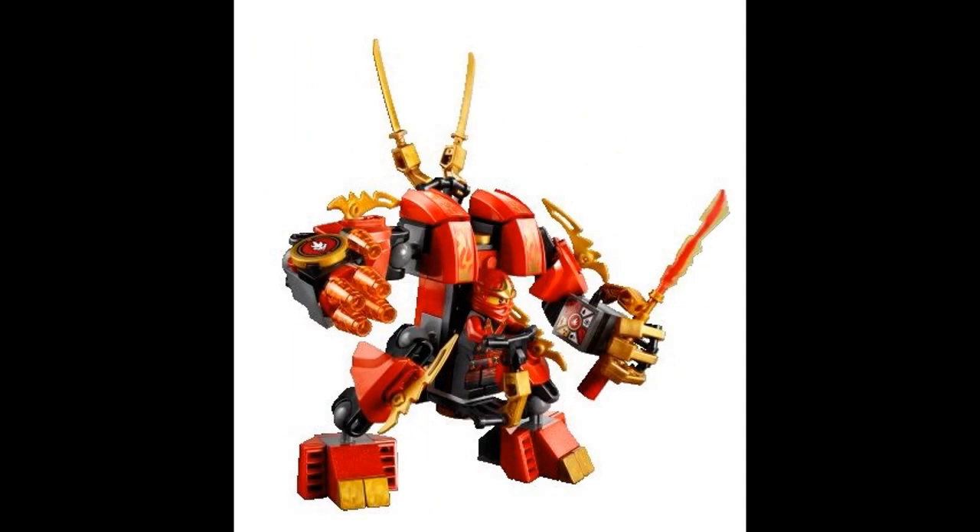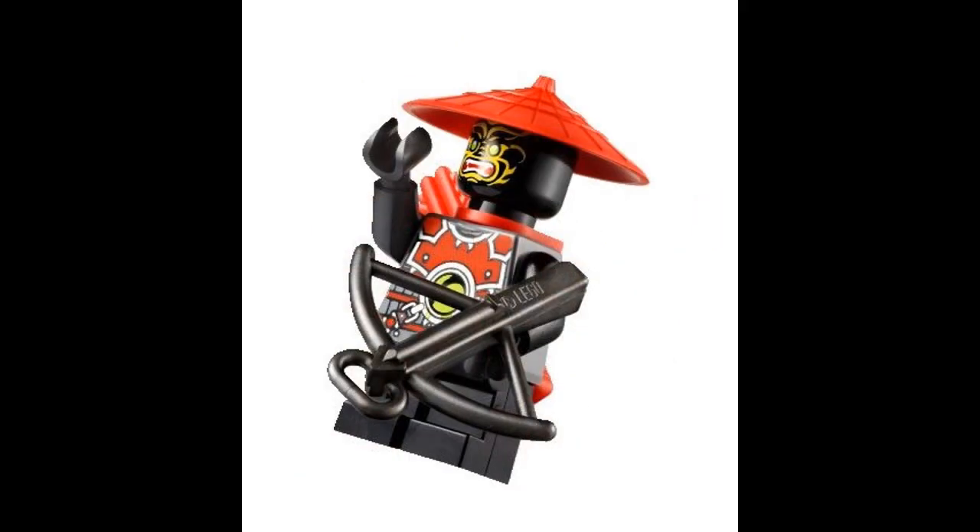Next we have the smallest set in the Ninjago line, and it's actually one of the best in my opinion, because look at that mech. Isn't that cool looking? This is very well built from what I can see in the picture and it just looks fantastic. The sword on the left hand is a little small though. It comes in the set with a little goon — he's kind of goofy looking, but I won't complain. It has some interesting parts.